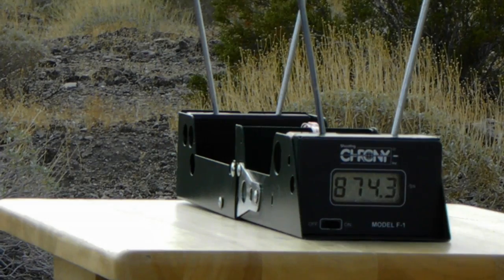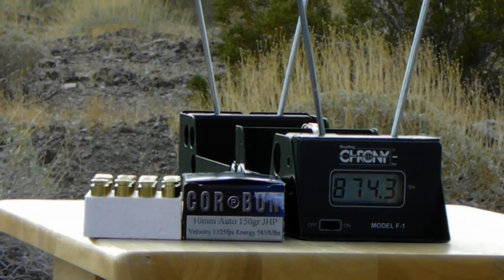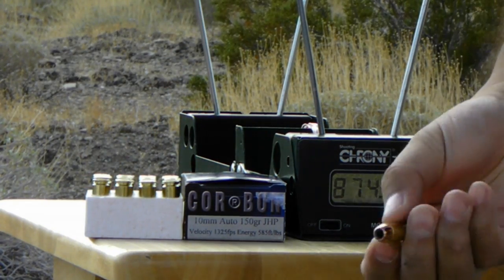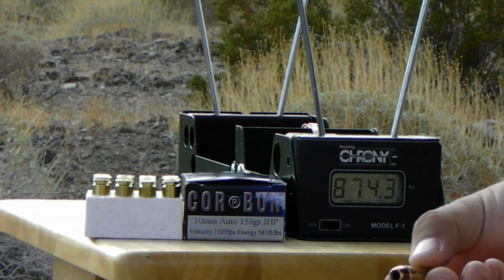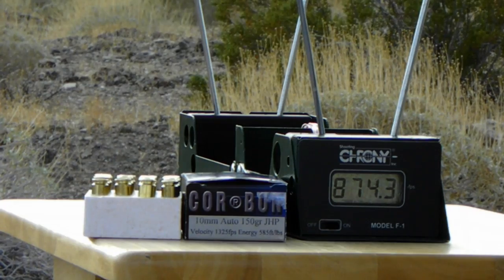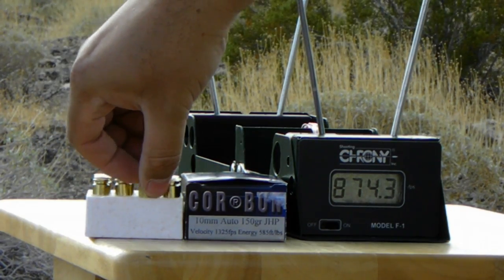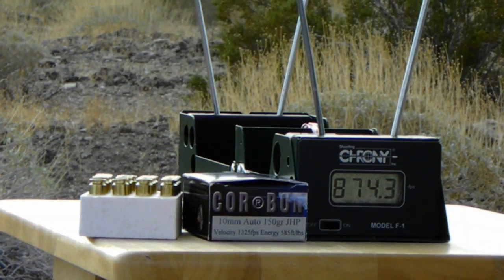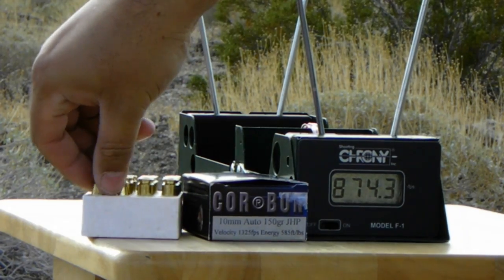That was a bit disappointing. Next we have Korban again — this is their 150 grain jacketed hollow point. Manufactured claim velocity is 1,325 feet per second. Five rounds. Let's see how this does.